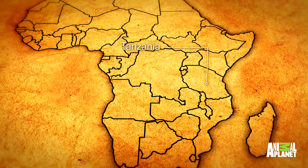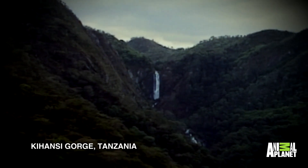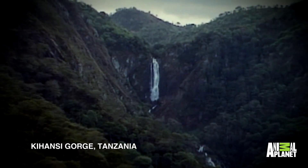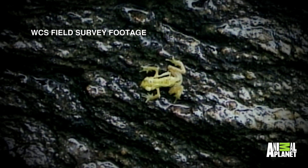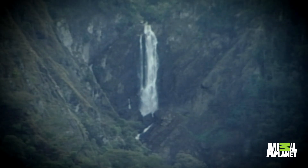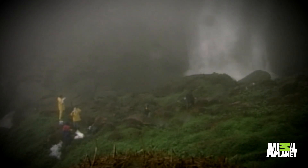Kihansi spray toads are from Tanzania. They come from the base of one waterfall fed off of one river, the Kihansi River. The name spray toad comes from the fact that they live in a spray zone wetland created by water rushing over the edge of a gorge. When that water crashed down into the rocks, the giant waterfall bathed the wetlands in a constant mist-like rain 24 hours a day.